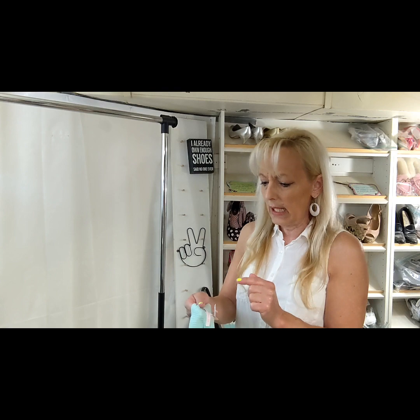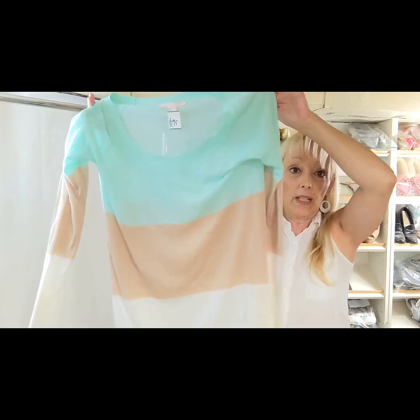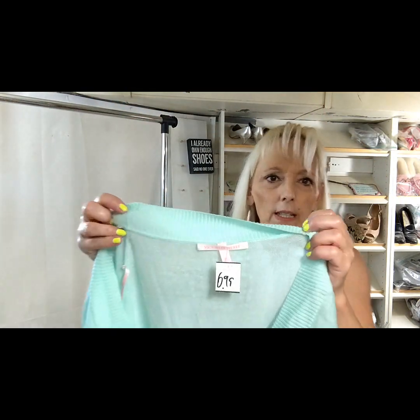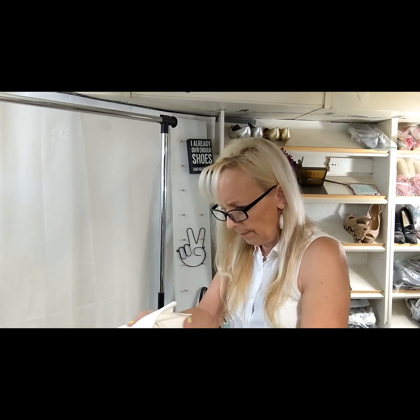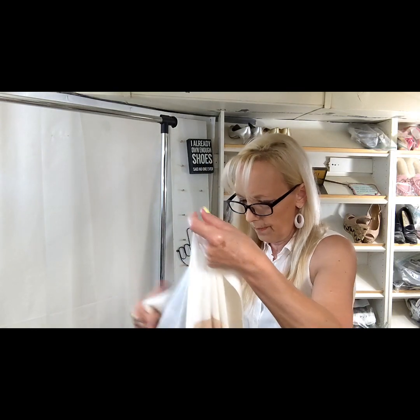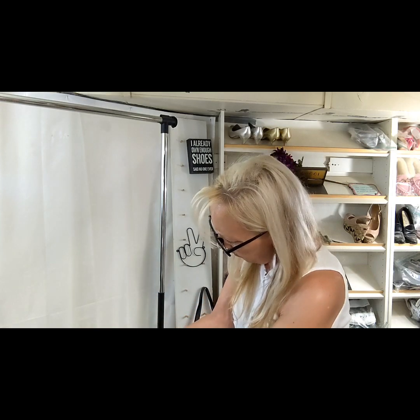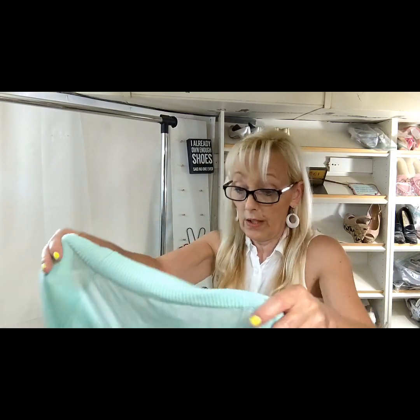The only reason I picked up this sweater is because it's linen or a linen blend and it's Victoria's Secret — that's the only reason. Victoria's Secret is really hit or miss, but this is a very nice, very thin sweater. It is a linen blend but it's really nice, hopefully that will sell.